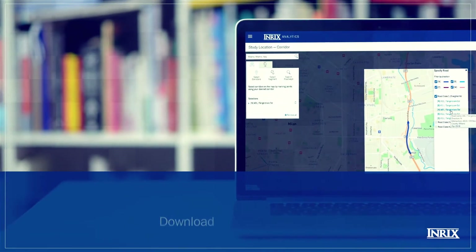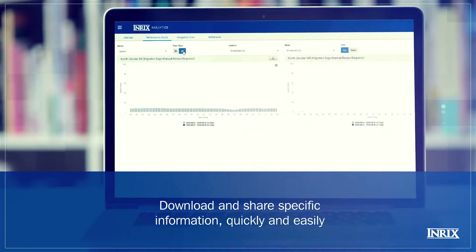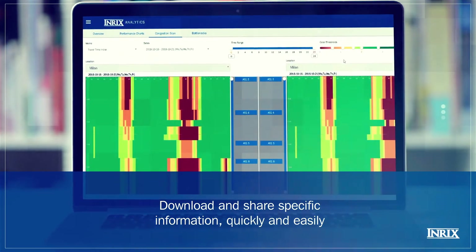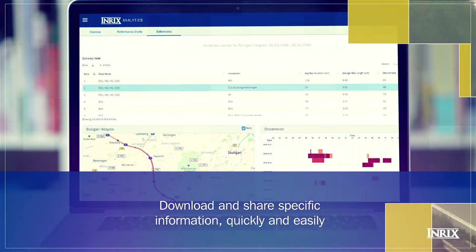No matter which tool you use, INRIX Roadway Analytics enables you to download data for your charts, heat maps, and hotspots whenever you choose, so you can share the information quickly and easily.